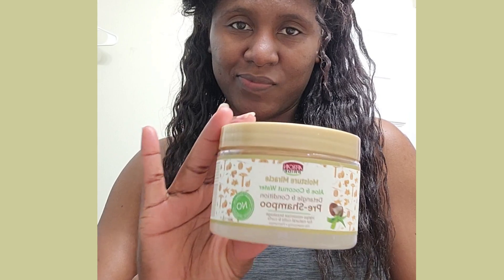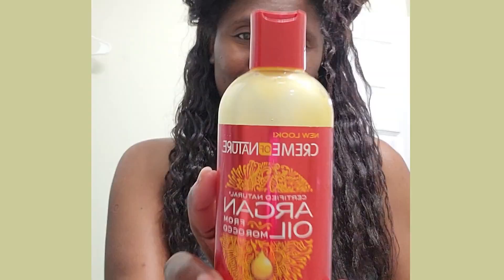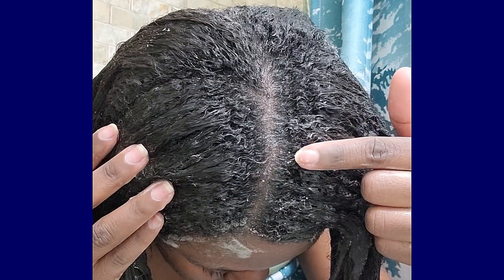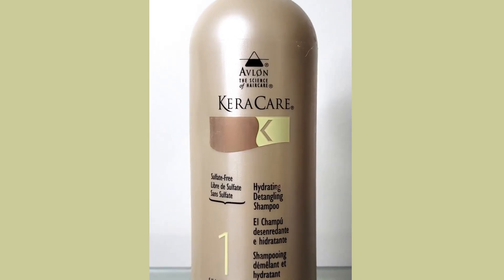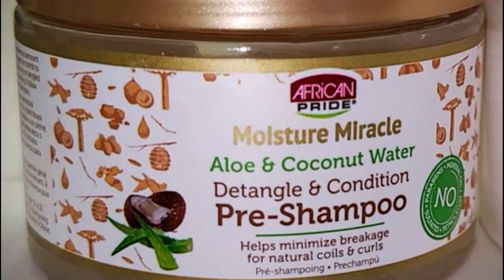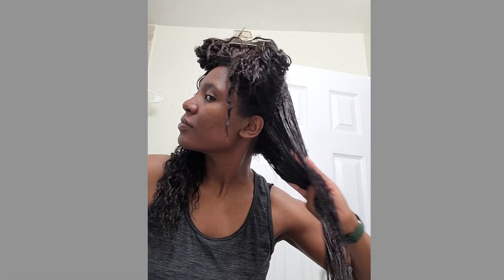My hair wash day routines differ slightly depending on what's going on with my hair at the time — things I learned during my healthy relaxed hair journey to accommodate my hair needs. For example, unless I have a lot of product buildup, I always use a moisturizing shampoo on wash days. When dealing with a lot of new growth like today, if you've watched my latest videos, you could see I've been using the African Pride Moisture Miracle shampoo on my hair.